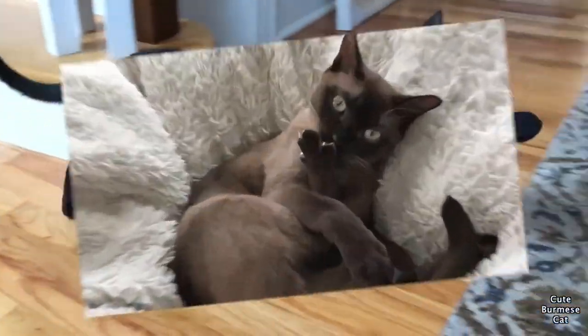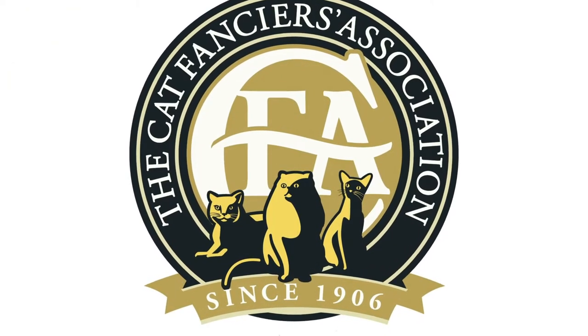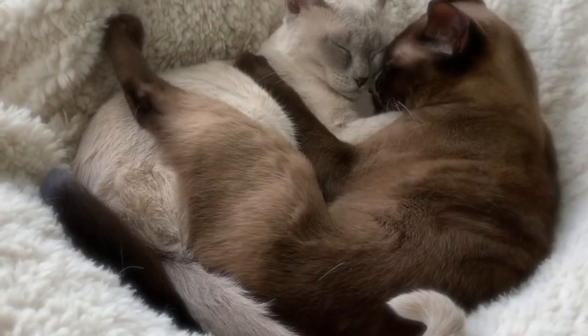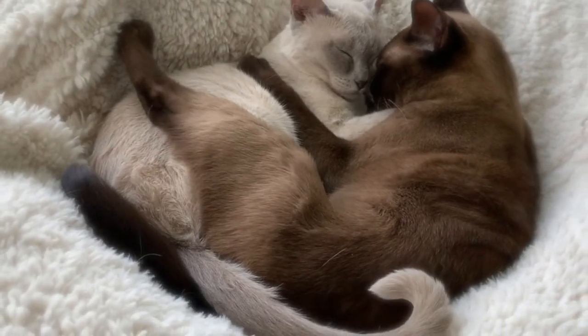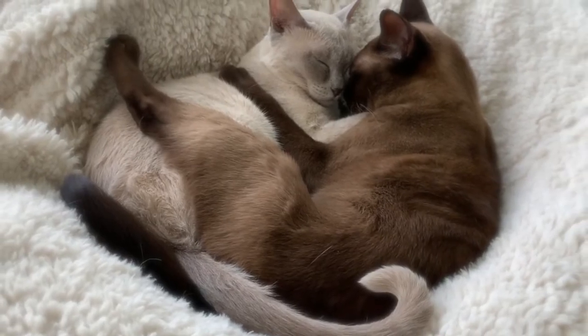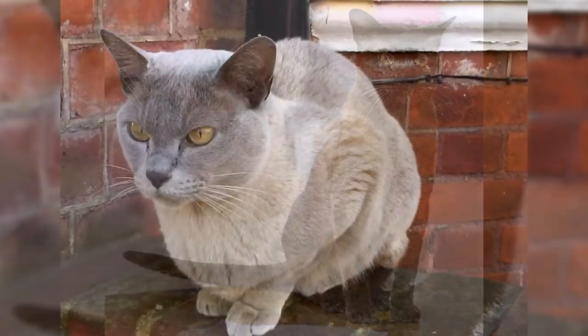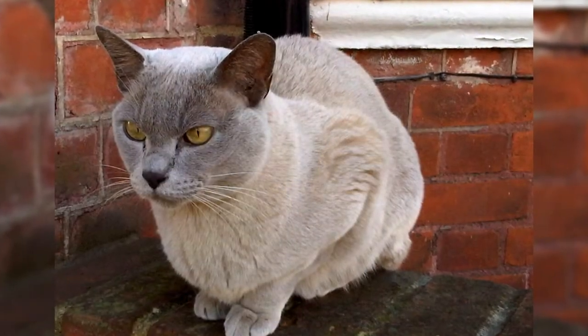This breed was recognized by the Cat Fanciers Association in 1936 but was surprisingly suspended in 1946 due to extensive outcrossing with Siamese in an effort to increase the breed's numbers. After three generations of pure Burmese litters was successfully recorded, the breed's recognition was then restored in 1954.